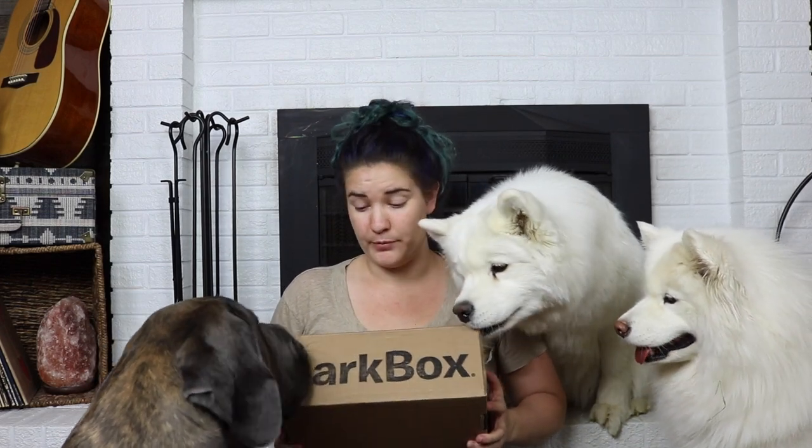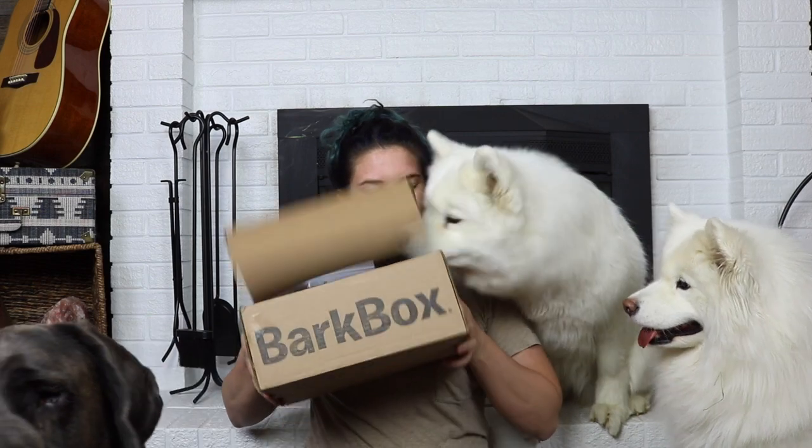We'll start off with this month's — this is May — and then we'll work back to the April one. Filming this with three dogs is going to be a little interesting. You can tell my background is a little different; it's going to be super messy and right in front of my fireplace. Still trying to figure out where I'm going to film in this place.